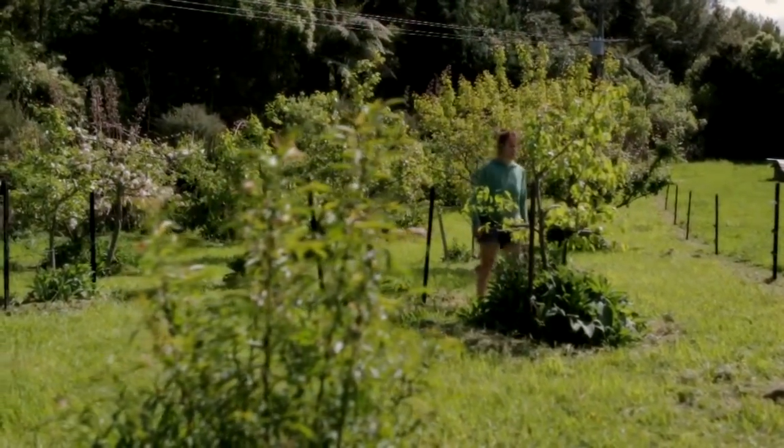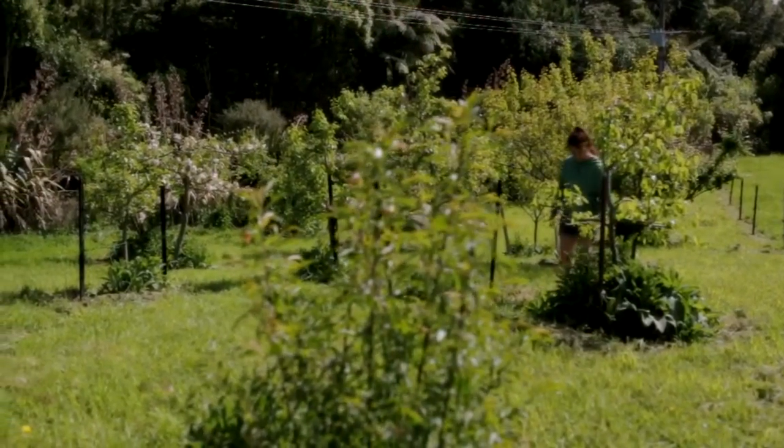Another thing you can be doing for your brand new seedlings is to keep them watered. You can have a really baking hot day and the poor things don't have a big root system — they can just dry out and that's the crop gone. So keep an eye on your babies and look after them well.